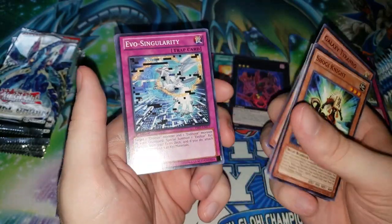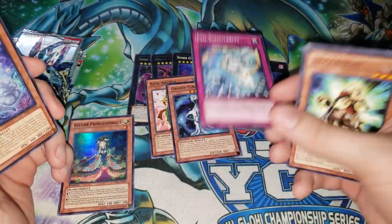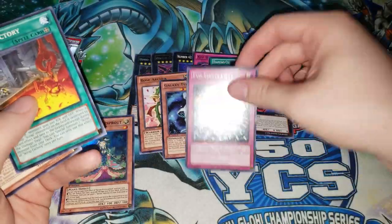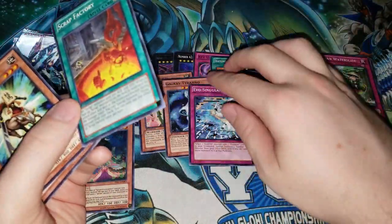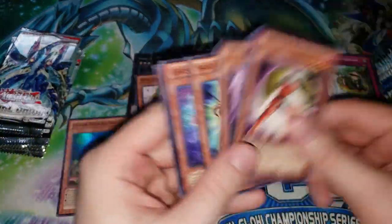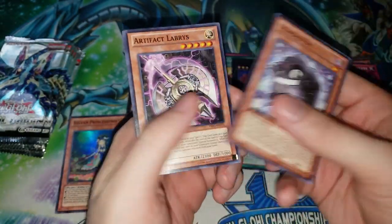Artifact. Galaxy Tyranno — pretty cool looking card. Evo-Singularity — another piece of legacy support for the Evoltile or Evolsword archetype. Man was this card hyped up. Evos never really were good with this card — they actually topped a couple YCSs before this card was released, and maybe a regional after. But overall even though this card is a one-card Evolzar, it just requires a little too much setup. Then we have Scrap Factory — another piece of legacy support. Once again very cool card in theory, it really does beef up the Scrap deck, but Scraps didn't really see a resurgence with Scrap Factory. The card is very very good but not quite good enough to fix the inconsistencies of the archetype.